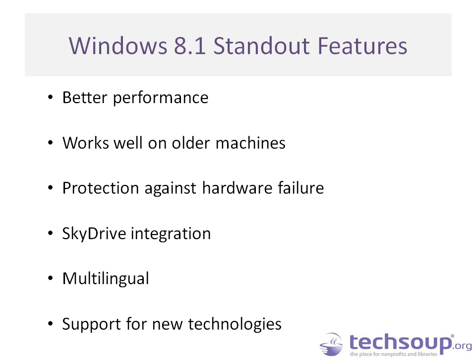Those are the main standout features for nonprofits. I've been testing and using Windows 8.1 over the past year and I keep finding new little tricks to make things more efficient. Thanks so much for that, Ginny. Some of these features we'll be able to see firsthand with our next presenter Todd from Microsoft, who will be walking us through a live tour.